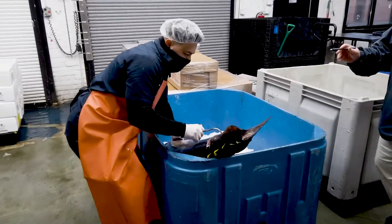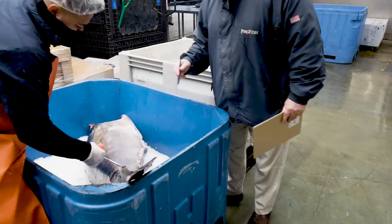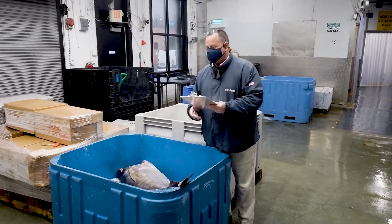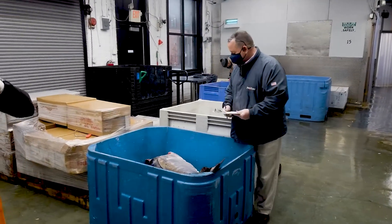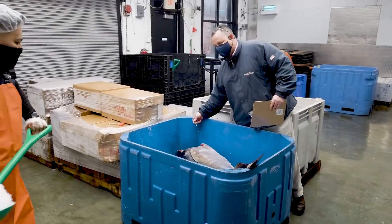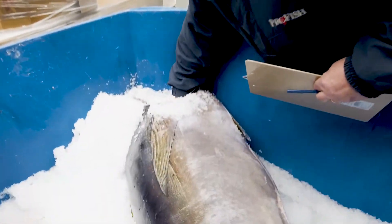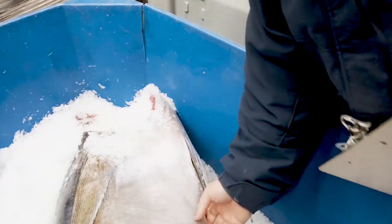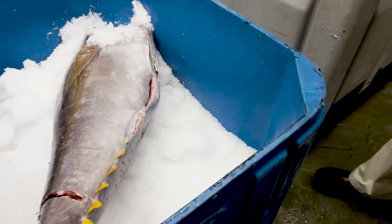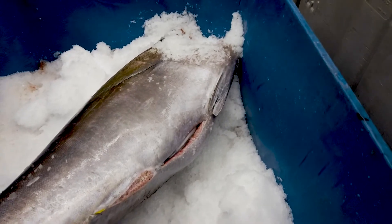How we ice the fish is extremely important. When you ice tuna, you're going to ice it from the top, but also — as Manrique is doing — we focus on making sure we put a lot of ice in the internal cavity, putting ice straight into the cavity and into the belly of the fish. It goes back to what I said earlier: you want to ice the fish from the outside in and from the inside out.